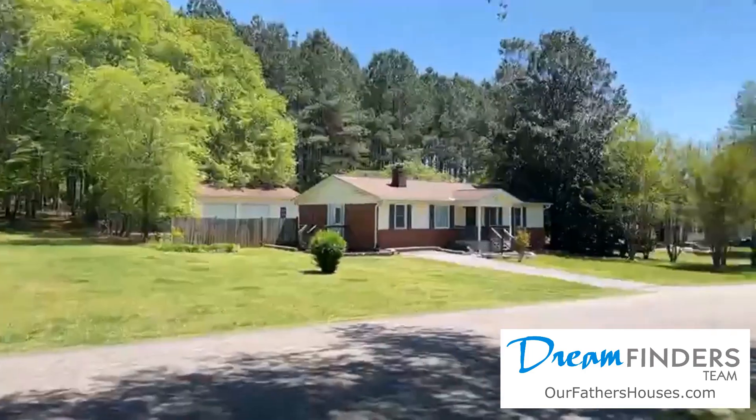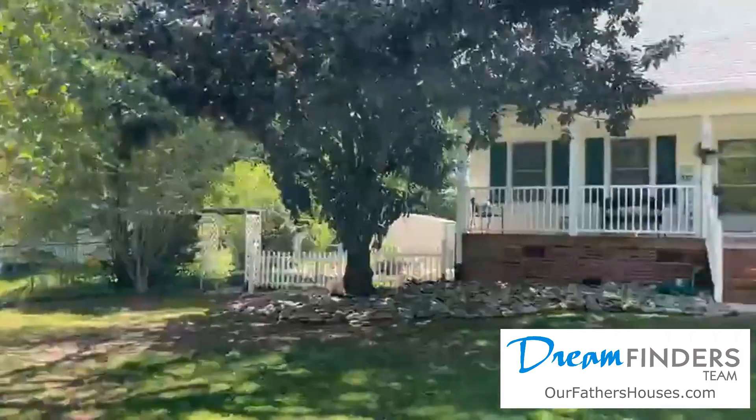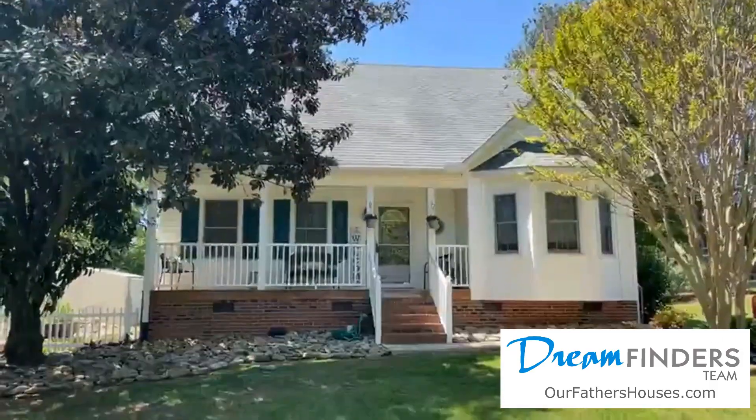Hey guys, it's Heather with DreamFinders, bringing you a first look at our newest listing, 211 Cone Drive. Let's turn around and take a look at this beauty. Here is the neighborhood, and there she is.